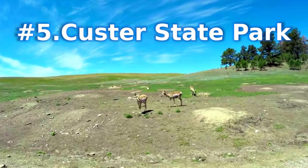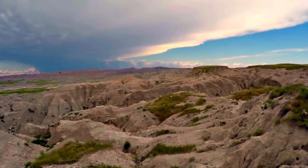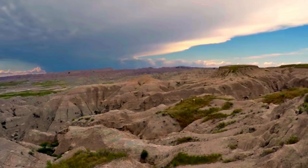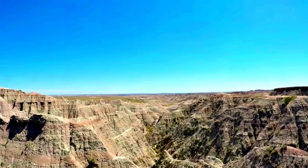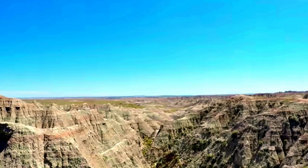Number 5: Custer State Park. 71,000 acres of breathtakingly beautiful scenery await the outdoorsy and adventurous at Custer State Park in the Black Hills of South Dakota. From hiking and mountain biking to fishing and wildlife viewing, the park offers a little bit of everything for everyone — but beware of rattlesnakes. As one of the best state and national parks in South Dakota, Custer State Park covers a wide range of different terrain.